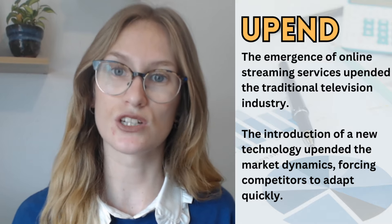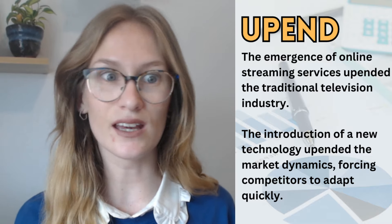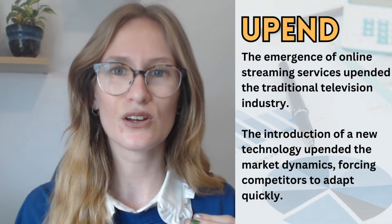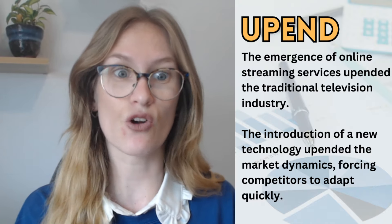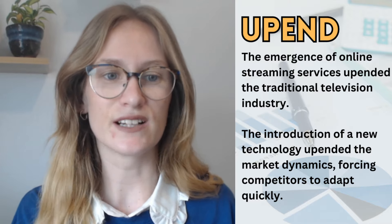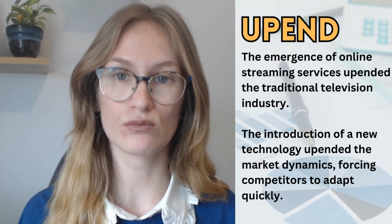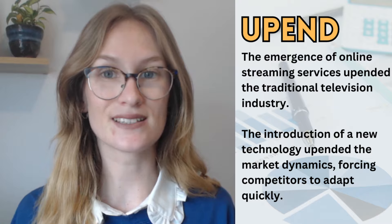The emergence of online streaming services upended the traditional television industry. Think about how we watch TV now — it's with Netflix, Apple TV, Amazon Prime, Hulu. There are so many streaming services that people don't watch traditional television anymore. They don't flick through the channels; they just pick a series or movie they want to watch. Netflix came along doing something completely different to what everyone had seen before, which could have sounded like it wouldn't work — but it did, and they completely upended the market.